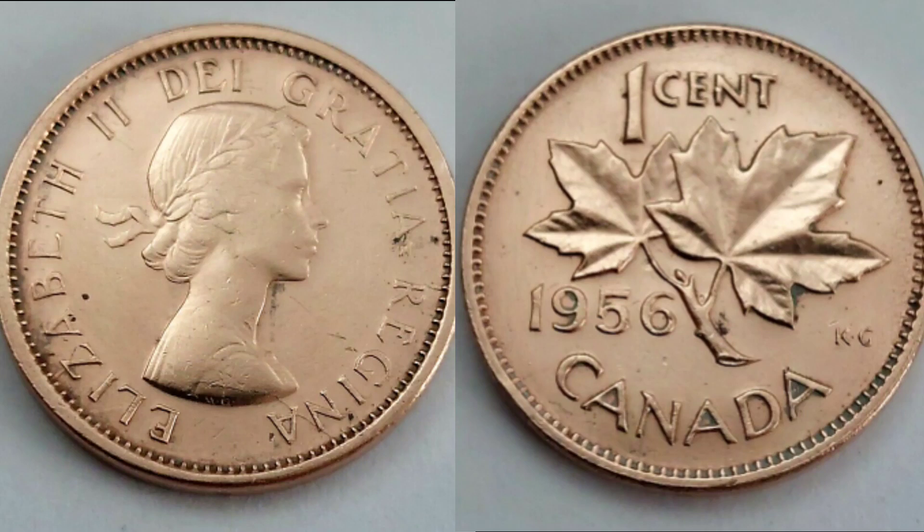Hi guys, Dan's Dollars here. We are back with Dan's Coin Review and Valuations, and in this video we're going to be taking a look at the Canadian 1956 1 cent coin.